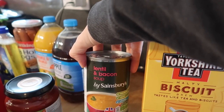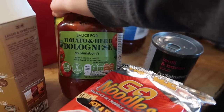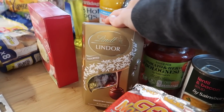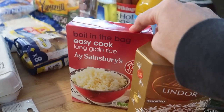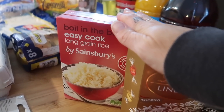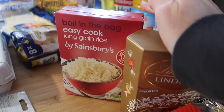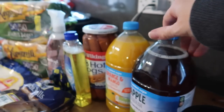I've got a tin of lentil and bacon soup, a large tomato and herb bolognese sauce, and some Lindor chocolates to go with Steve's birthday present because he just loves them. I've got some easy cook long grain rice — I'm still making some burritos with leftover pulled pork from last week, and I've also got a mixed bean chilli on the meal plan, so I needed rice for those.